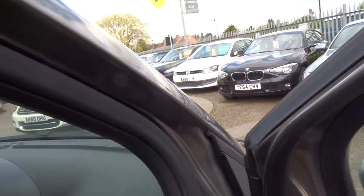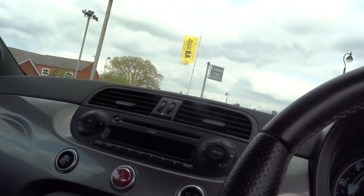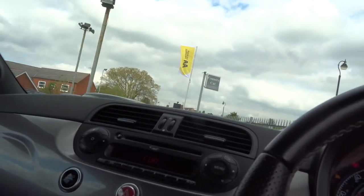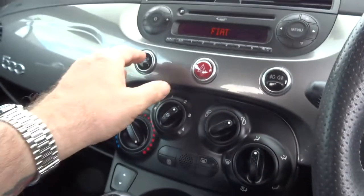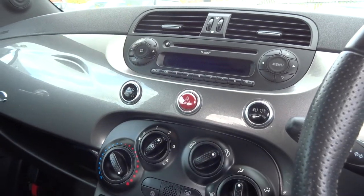Let's just climb in. The car starts up — there's the radio, let's turn that off so you can hear me.